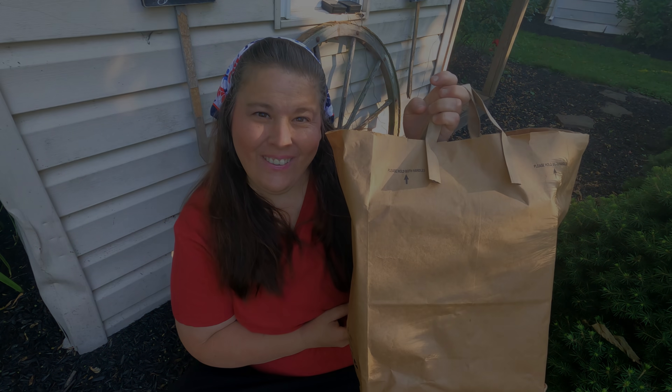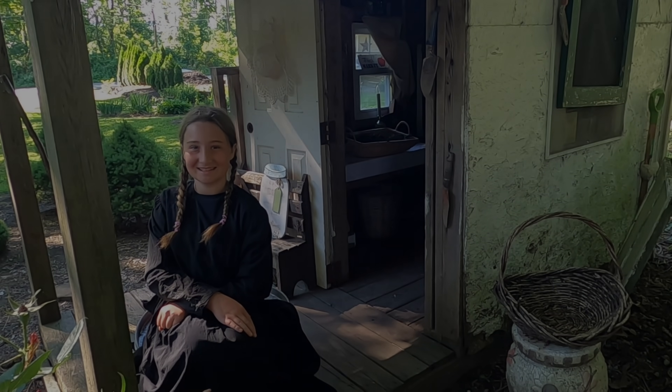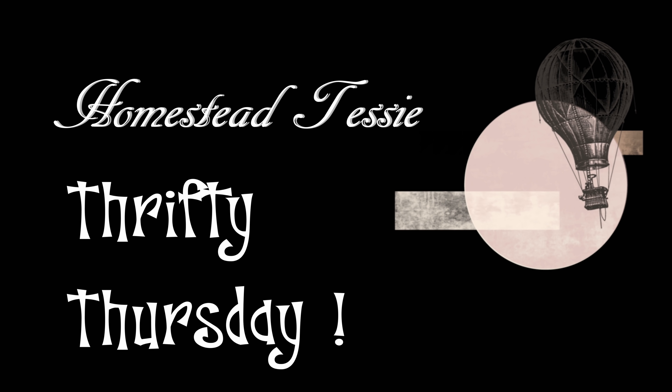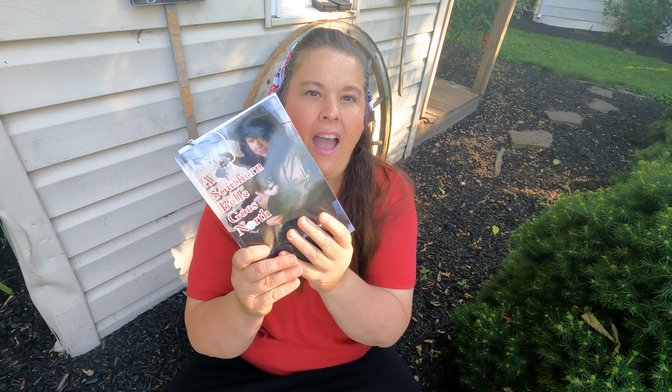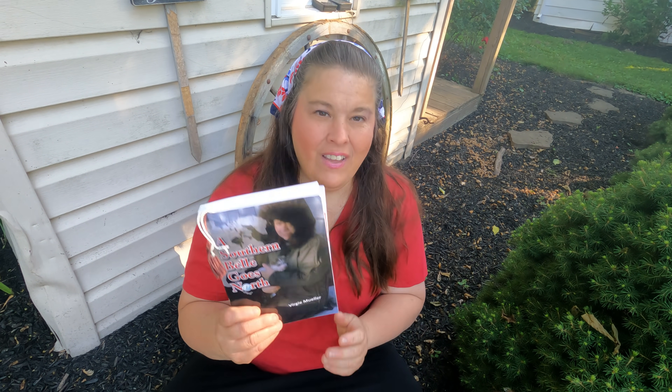Good morning everyone and welcome to another Thrifty Thursday. I can't wait to share with you what I got this week at the thrift store. I also want to share something I got at the post office — a book that I've been starting to read. A lot of times at the post office I get books from all of you, and I love books because garden seeds and books are something I really love. Alright, let's get into what all I got.